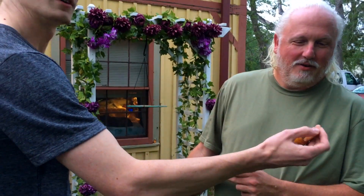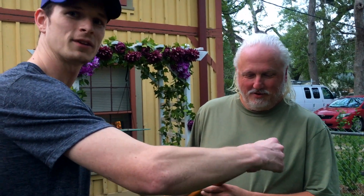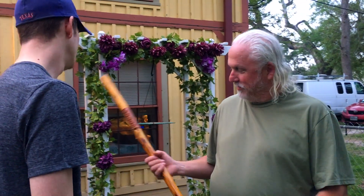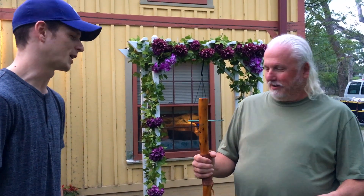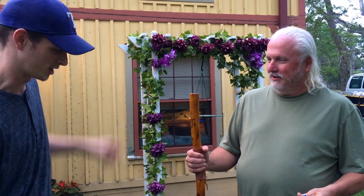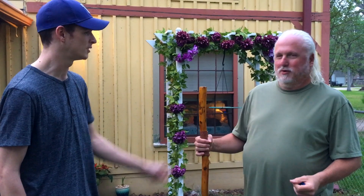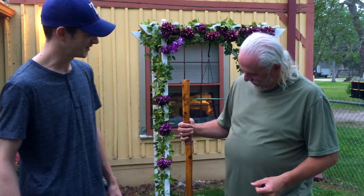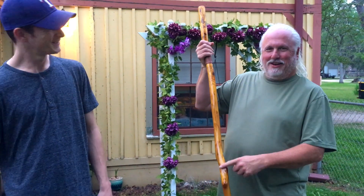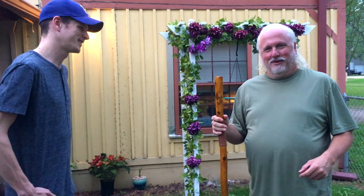Jacob explains the crafting process: he got a raw stick that was still barked, cut it down to size, and hand-sanded it entirely. It took him a long time just to get a nice handle on it. He sourced the stick online — a raw cut from eBay. It's osage orange wood, which is native to Texas. Robert loves the natural bend in it, saying it adds character.